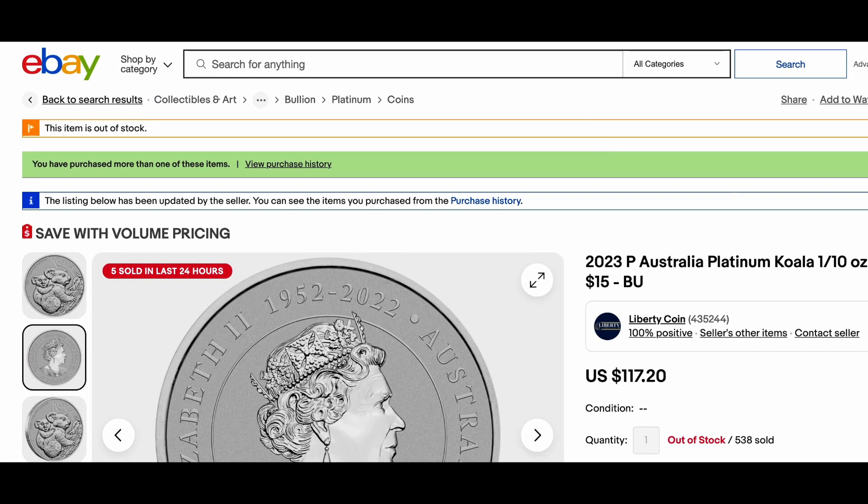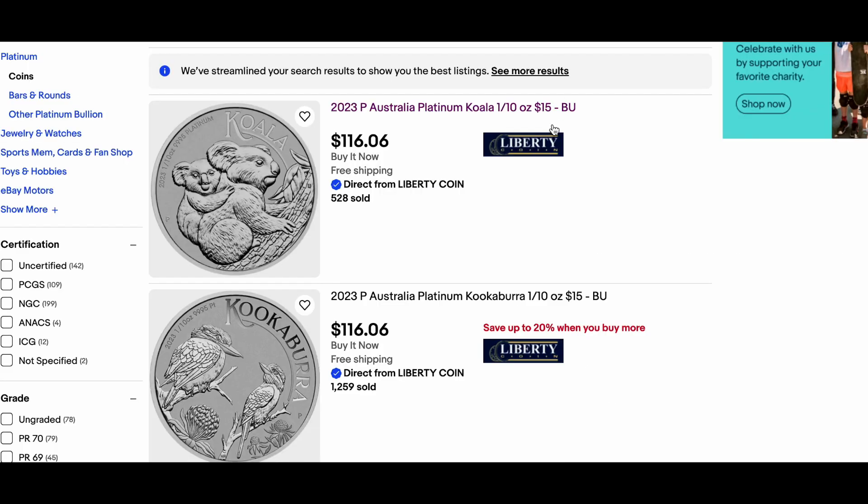Who knows — maybe we'll see the 2024 Koala come out, and when we do, maybe that one, at the very least, we'll be able to wait at least a little bit before we have to pick it up. But let me know your thoughts and opinions down below. Do you sit on coins? Do you pay attention this closely? Or do you just buy and pick up what you can, when you can?